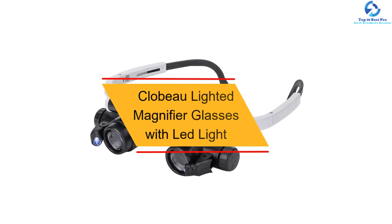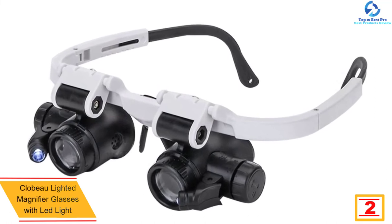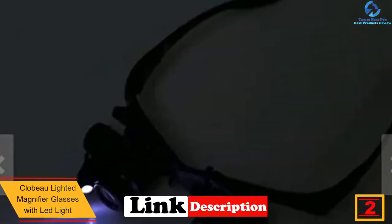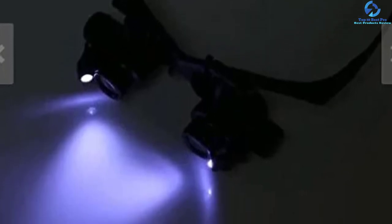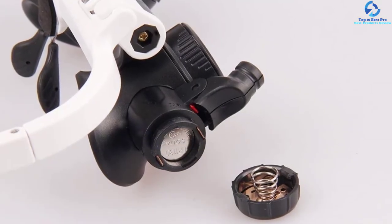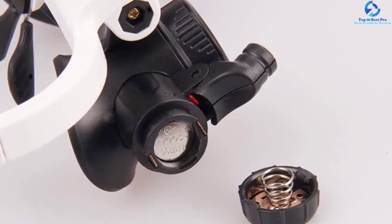At number two, we have the Clobo lighted magnifier glasses with LED light. This is a hands-free option ideal for watch repair, jewelry, crafts, and other hobbies. It comes with two LEDs powered by large batteries for bright illumination. The lenses are good quality and easily interchangeable depending on the type of project you're working on. It also features a lightweight headband designed for comfort during work.